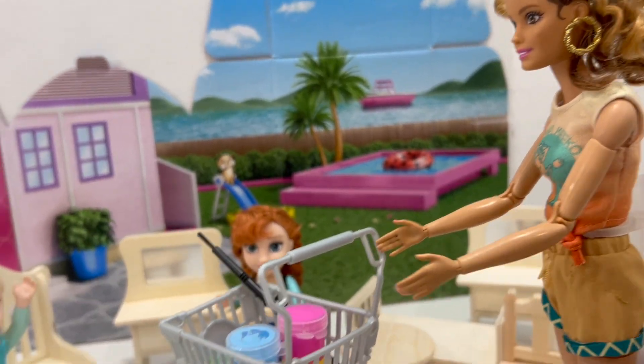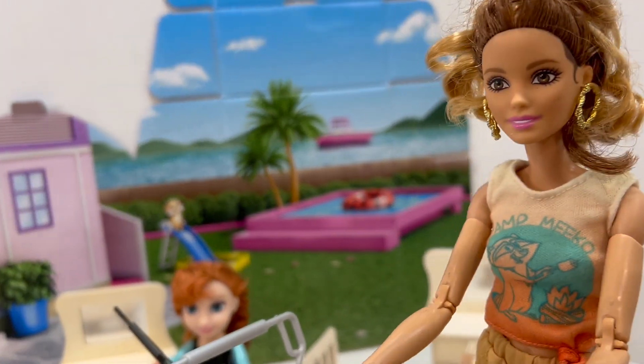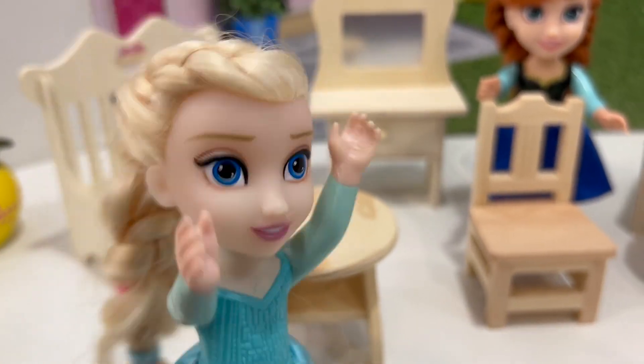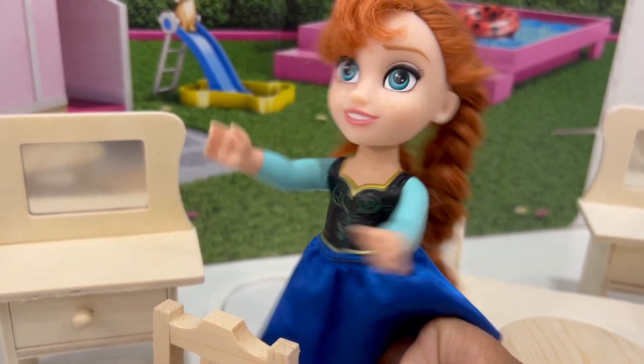Hi Elsie and Annie! Are you guys ready to paint all the new furniture that we got today? Yes, we are ready Barbie! I can't wait to start painting all our new furniture!